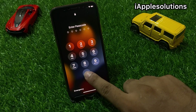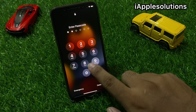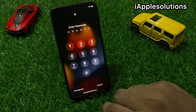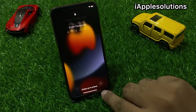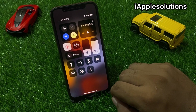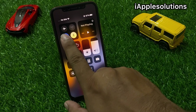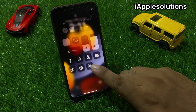Simply tap on the passcode incorrectly three times and you can see a message appears on screen saying the passcode is forgotten. Tap on cancel, scroll down a little bit, open the control center, and disable Wi-Fi, then go back.